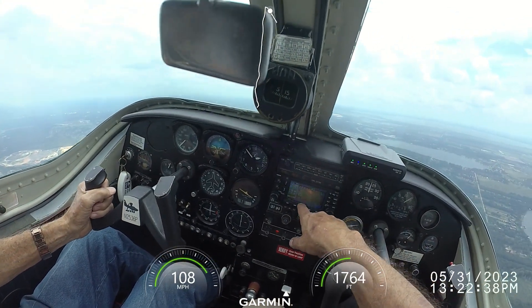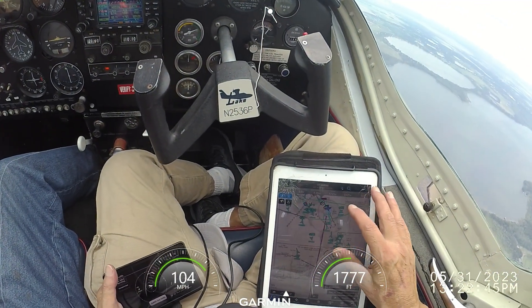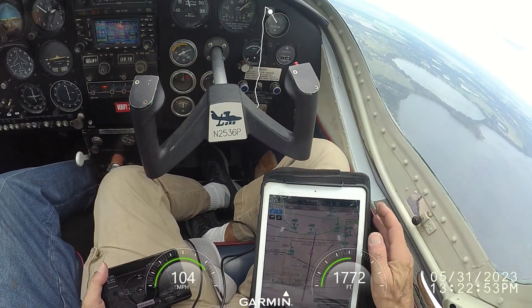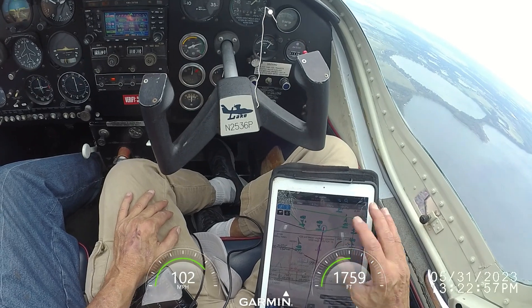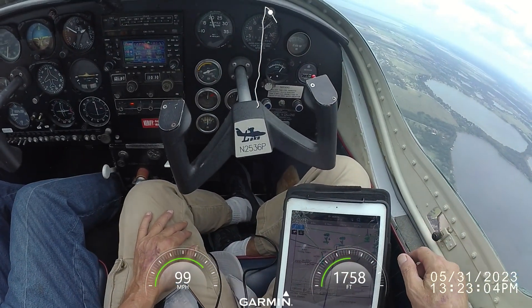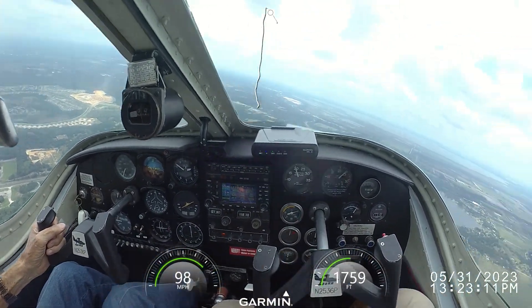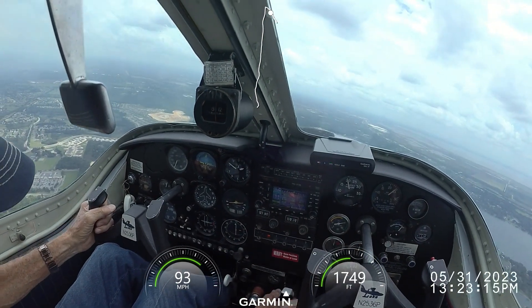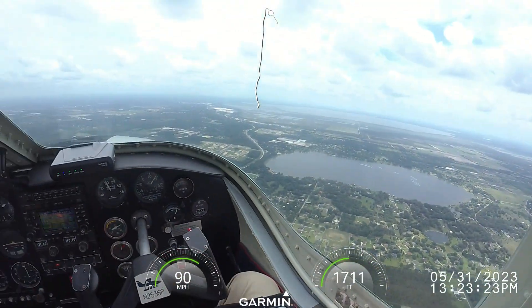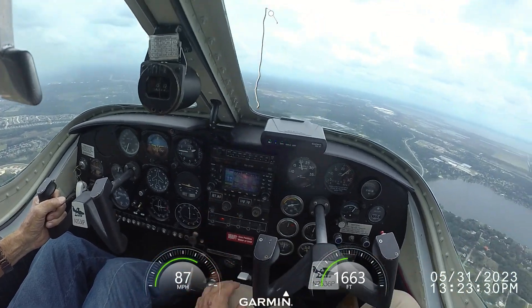You're almost on top of it — eight tenths of a mile. You would go down to circling minimum, 780 feet. Gear is coming down. Verify the gear is down. And here we are — four and a half miles. Gear is down.